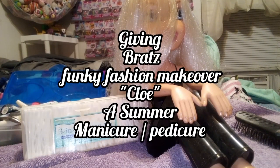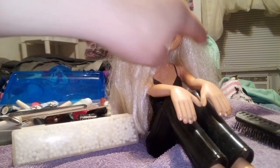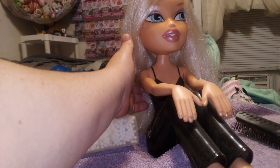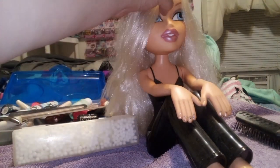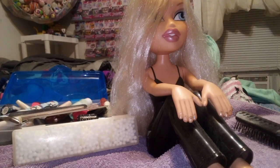Hey guys, it's Carrie, welcome back to the channel. Today we're gonna help a doll that's been hanging out and moving location to location all over the place and hasn't gotten a makeover in a while. This is Chloe — I believe she came out in 2007 for the Bratz movie.